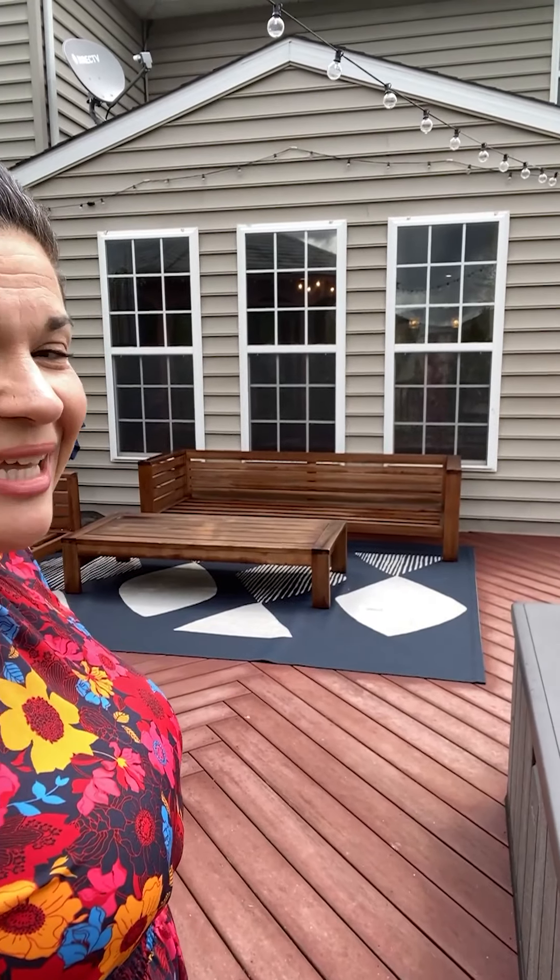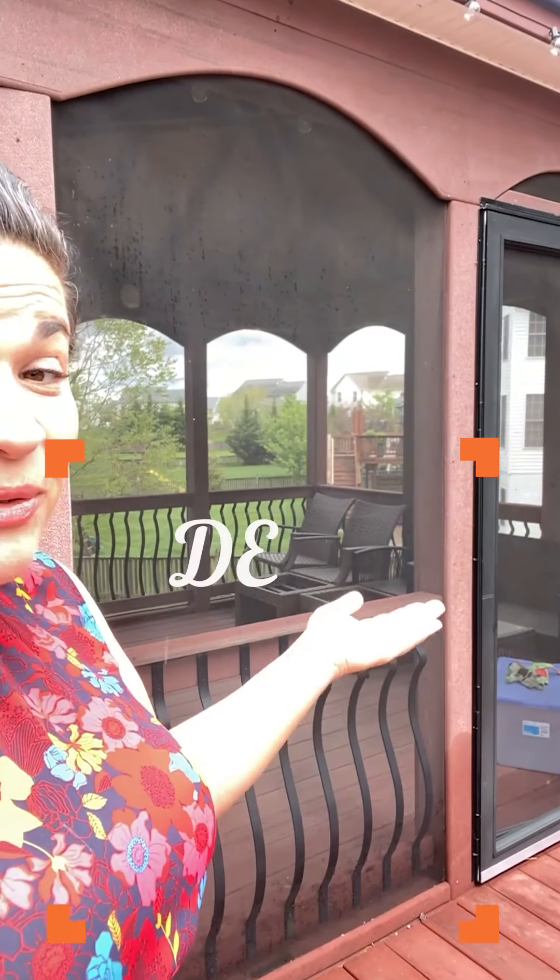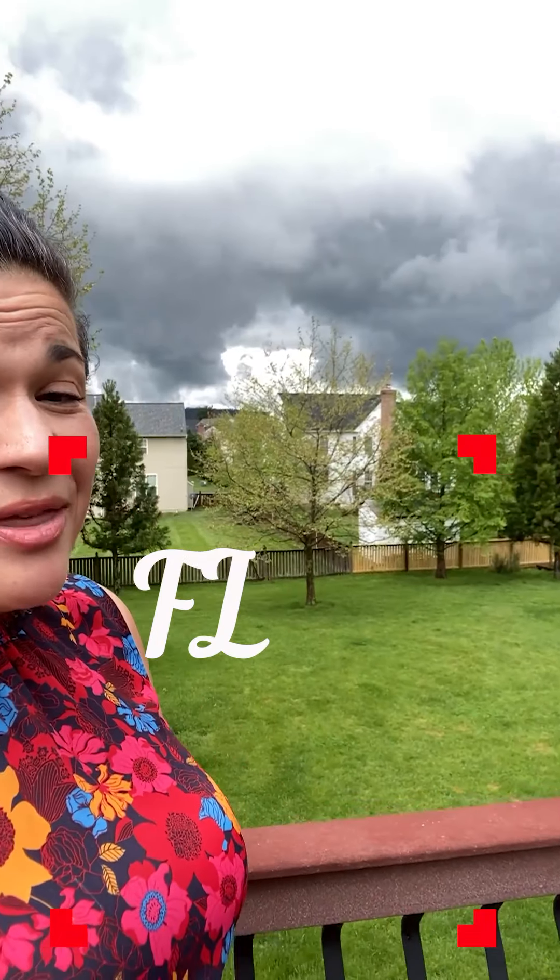The best part, if you ask me, is the outdoor space. When you're feeling really outdoorsy, you can drink on your deck. When the bugs get to be too much, you can go inside your screened gazebo. And one of the best, flat, and most usable yards I've seen in a very long time.